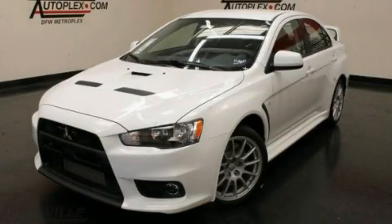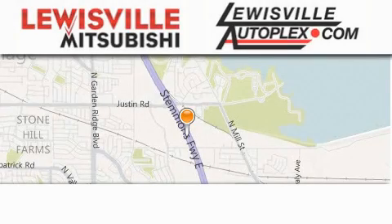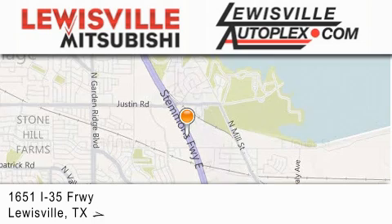Contact us today to schedule your opportunity to see this automobile in person. Thank you for considering Lewisville Mitsubishi and Lewisville Autoplex for your next new or pre-owned vehicle.